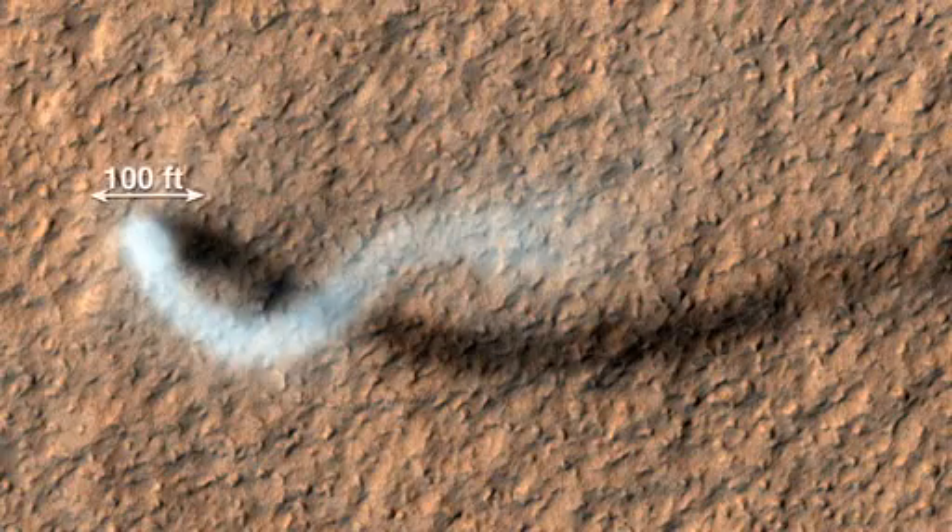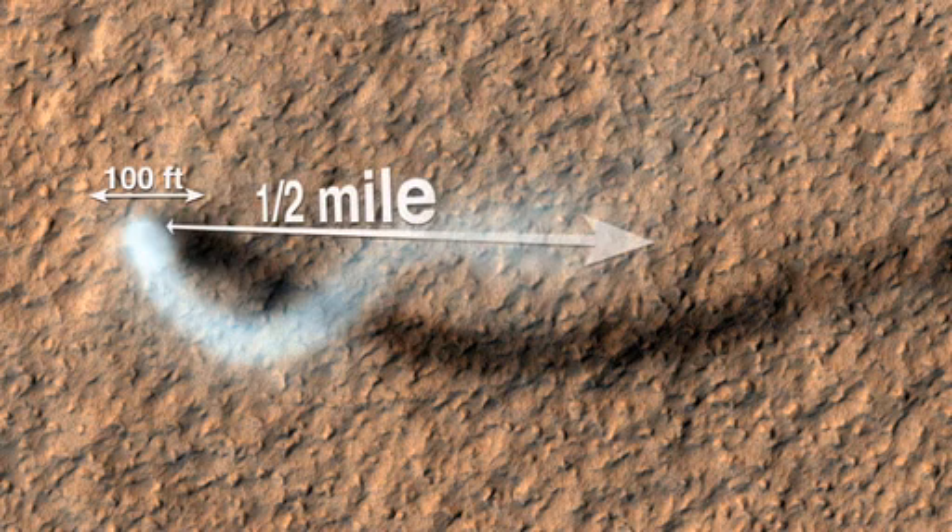The dust devil itself, the core of it, is about 100 feet across. The dust devil is extending half a mile into the atmosphere. So it's quite a large one, but comparable to the largest ones that are on the Earth.